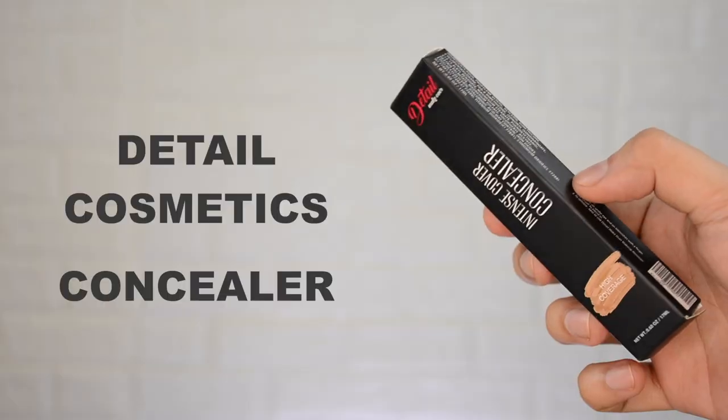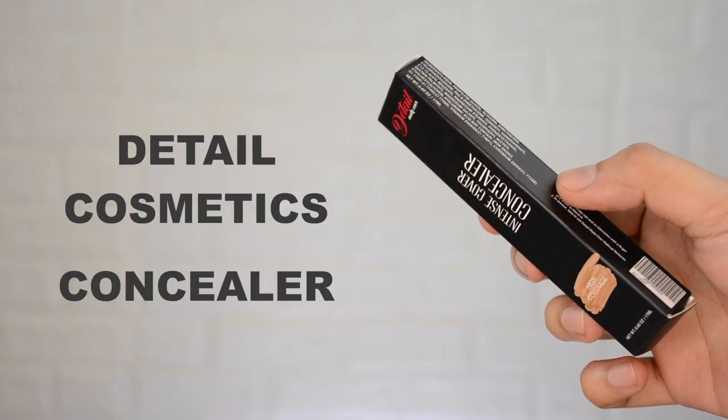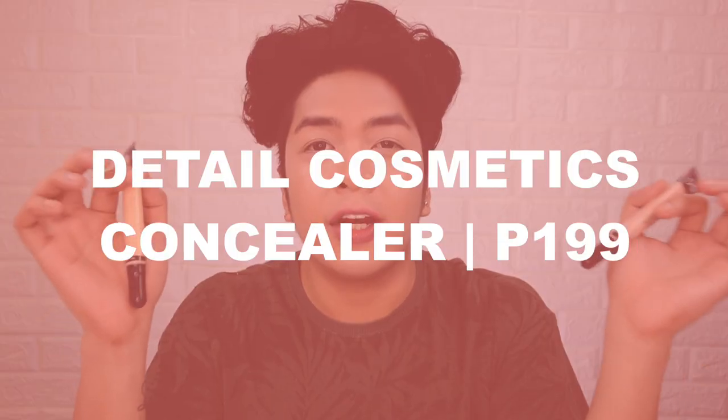We have here the Detail Cosmetics Intense Covered Concealer. This is how the packaging looks like — very standard for Detail Cosmetics products. It says this one is high coverage, and you guys know I'm really obsessed with high coverage concealers. This one contains 17 ml of product or 0.60 fluid ounces. On the side you'll see a lot of information about Detail Cosmetics — the list of ingredients and directions for use. And right on top, you will see the shade name. I checked the Shopee account of Detail Cosmetics and I saw five different shades in their Intense Covered Concealer: Light, Natural, Beige, Sandy Beige, and Fair. What we have here are Light and Beige.